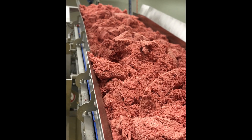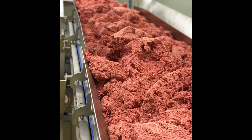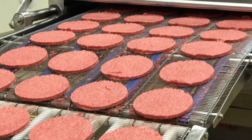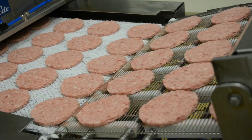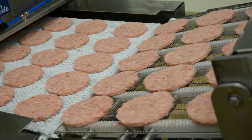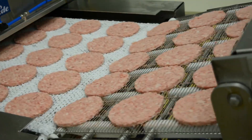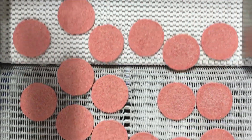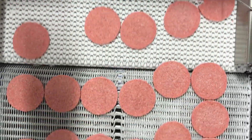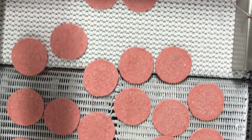Meat passes through the grinder as part of the preparation stage before moving on to the former, where the ground meat is pressed into burger patties. The rapid chill freezer then freezes the burger patties prior to X-ray inspection. The X39 can inspect up to 1,800 products per minute, allowing Bell to maximise throughputs to meet the demands of their production.